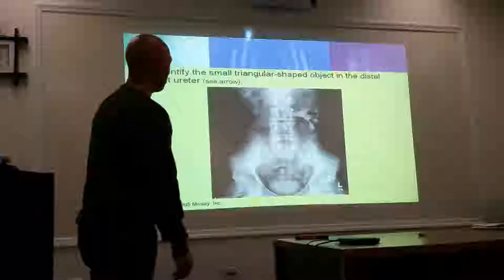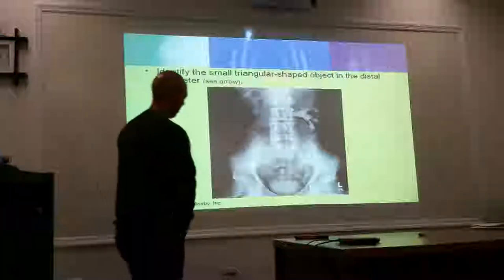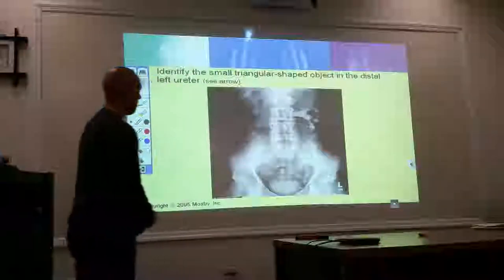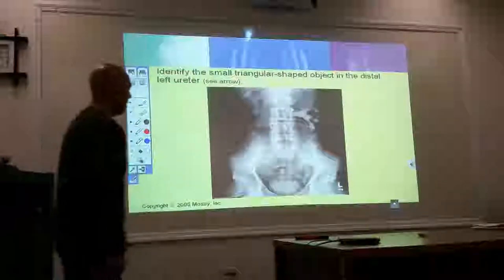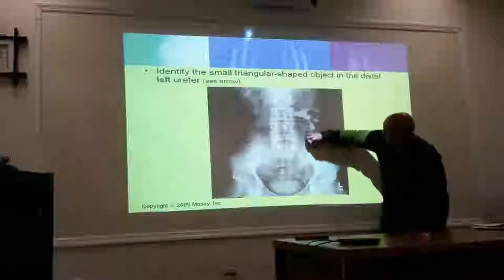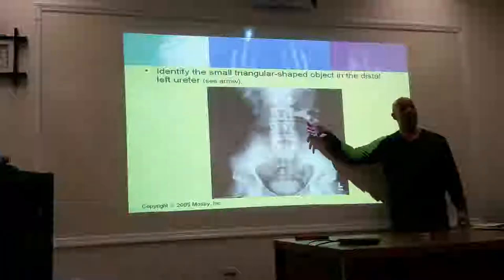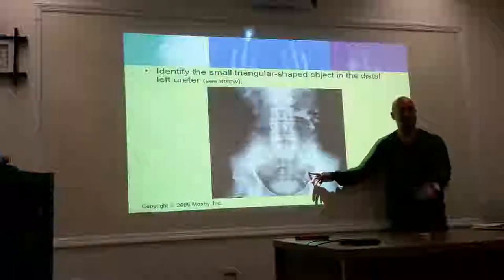Identify the small triangular-shaped object in the distal left ureter. What is it? It's a stone. Look — there's something going on here because you're not seeing a continuation of flow, and look how dilated it is. Follow it up — the whole thing. What is this called? Renal pelvis. Hydro — and we also have hydro ureter.